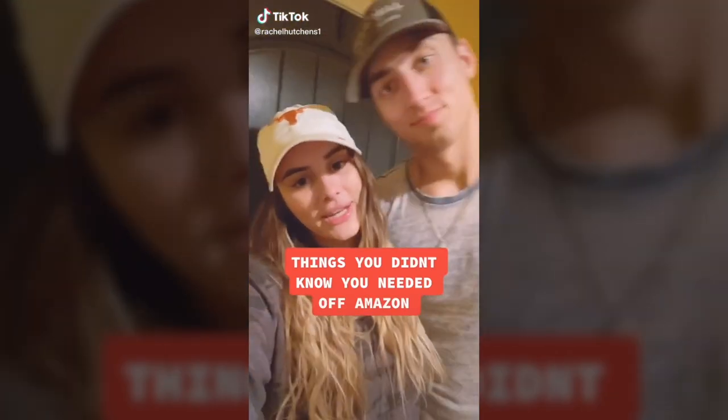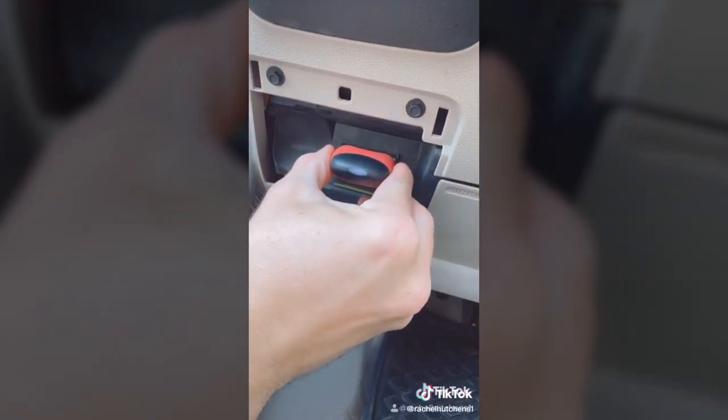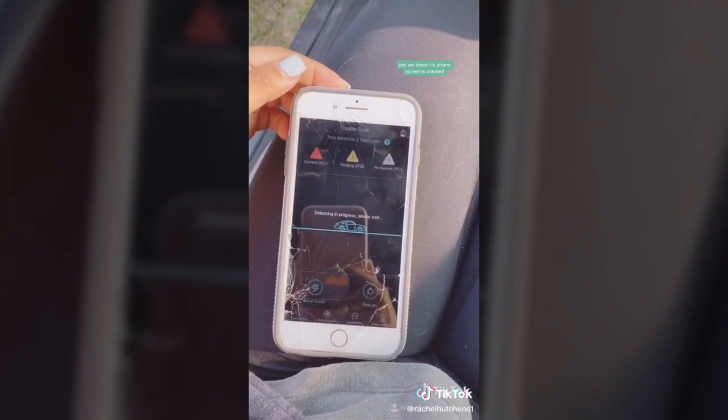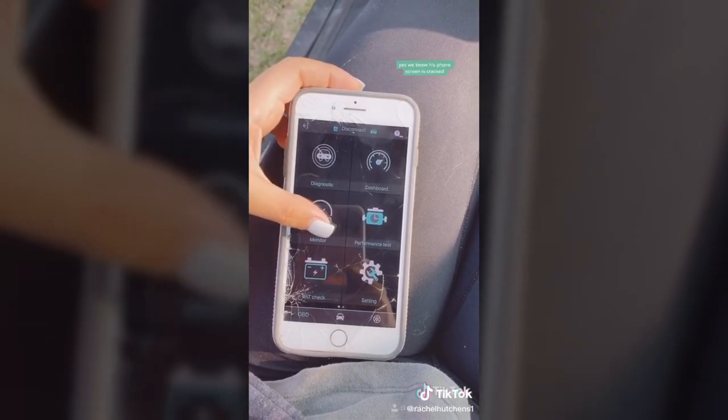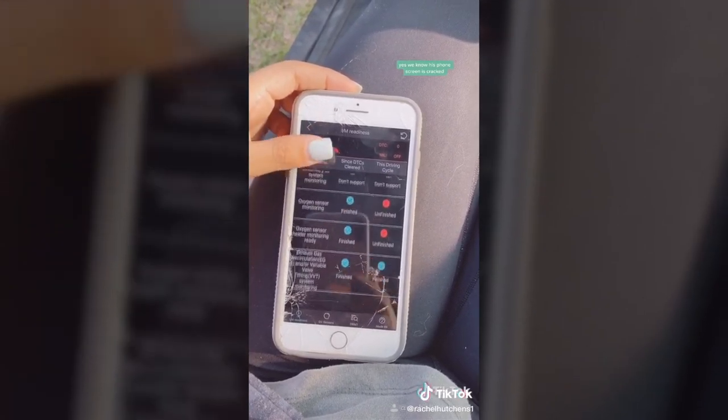Things you didn't know you needed off of Amazon. This is a Bluetooth car diagnostic scanner. Plug it into your car, it connects to an app on your phone, and you can find out what's wrong with your car within seconds. It will tell you why your check engine light came on, if the battery life on your car is in good shape, and basically everything in between.